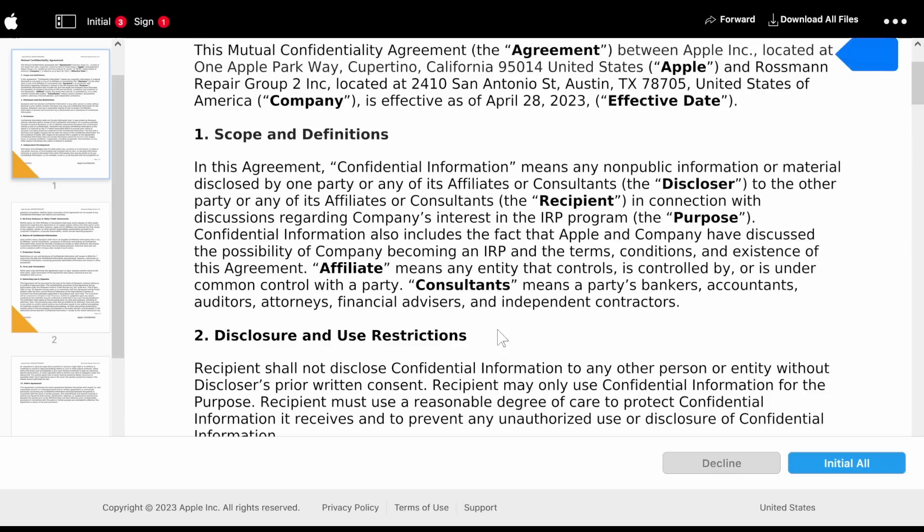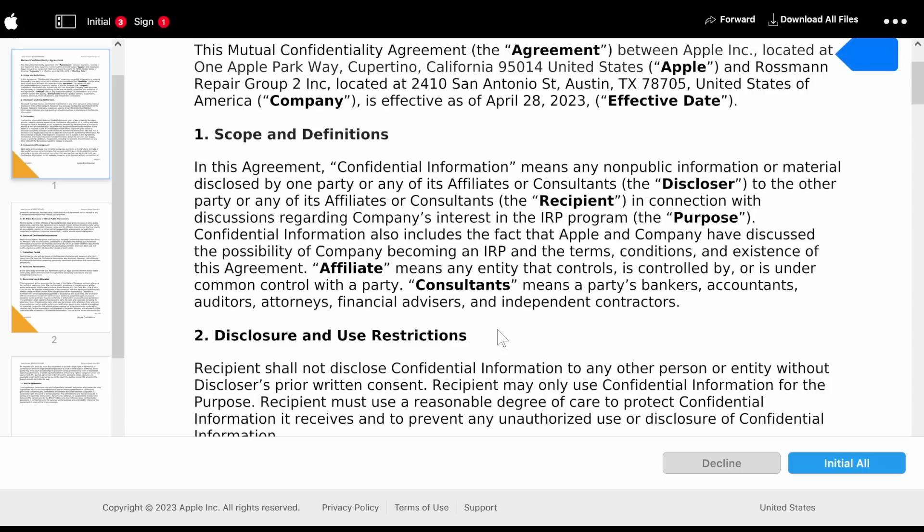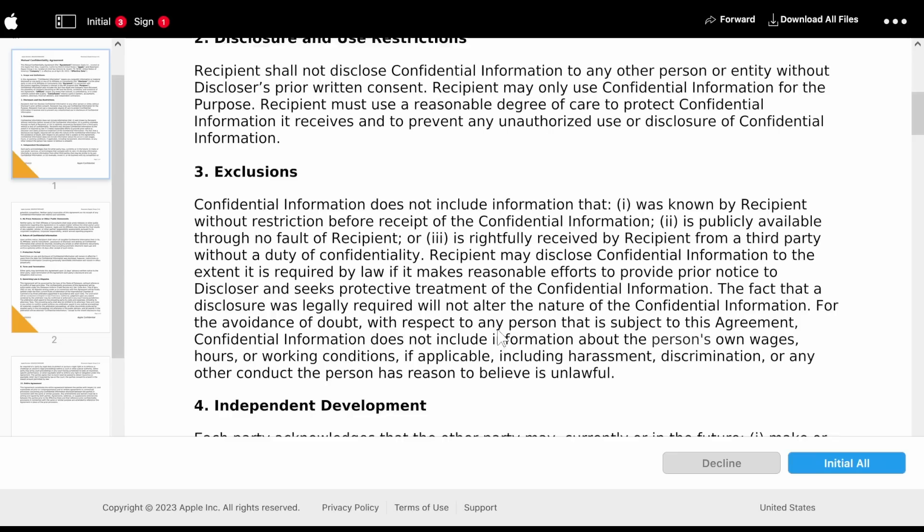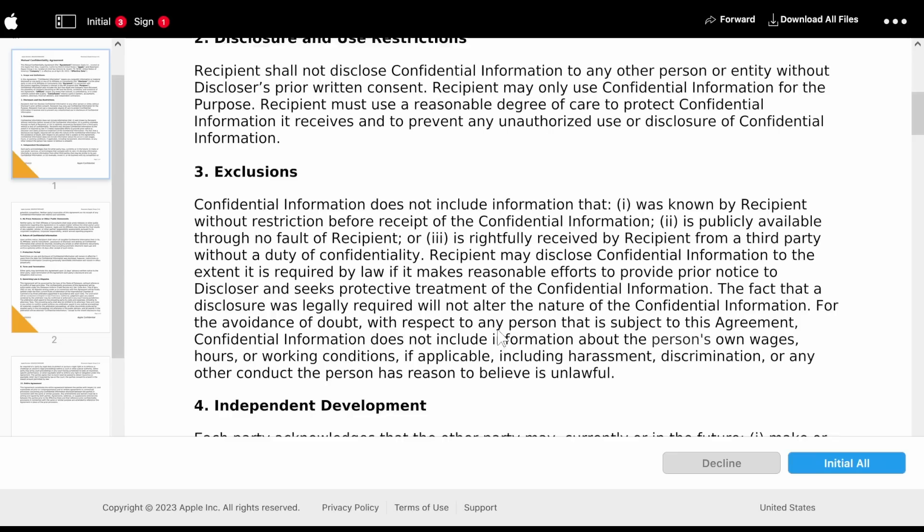Affiliate means any entity that controls, is controlled by, or is under common control with a party. Consultants means a party's bankers, accountants, auditors, attorneys, financial advisors, and independent contractors. Disclosure and use restrictions: recipient shall not disclose confidential information to any other person or entity without the discloser's prior written consent. Recipient may only use confidential information for the stated purpose, and must use a reasonable degree of care to protect confidential information and to prevent any unauthorized use or disclosure.